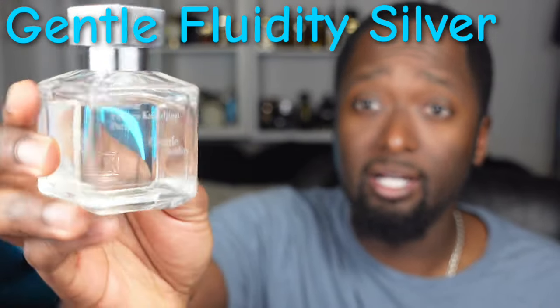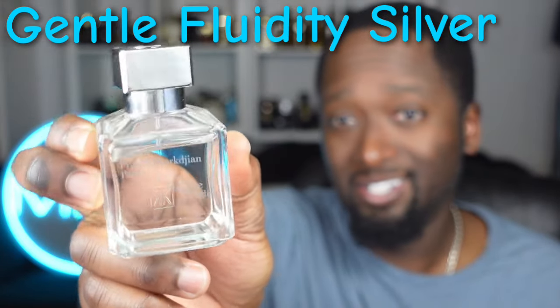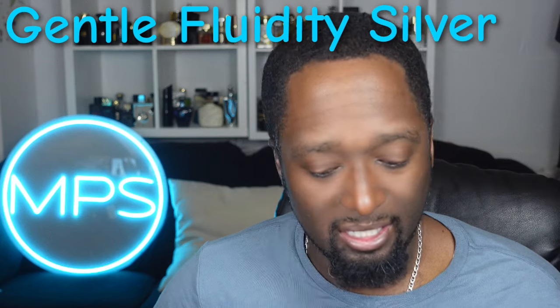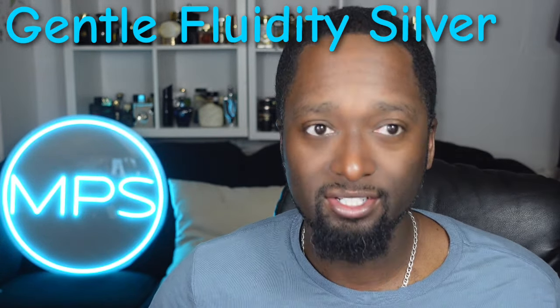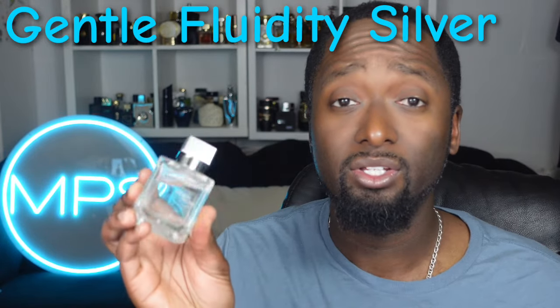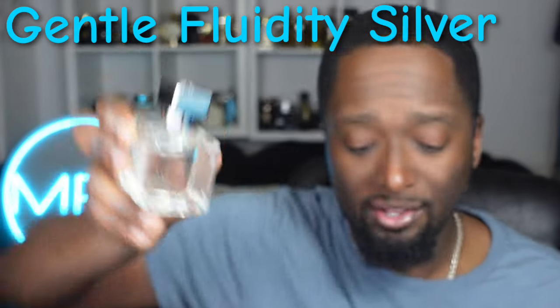Next on the list is one I haven't featured before — this is Maison Francis Kurkdjian Gentle Fluidity Silver. As you can see it's a very clear bottle with a silver top. It's new to my collection so I'm still learning it, but it's a fresh aromatic type fragrance. It opens up with juniper berries, which gives it a nice piney, sharp, sparkly accord — it's fresh and cooling. As it dries down you'll get musk and woods, maybe some spices, and I think there's a coriander note in there as well.